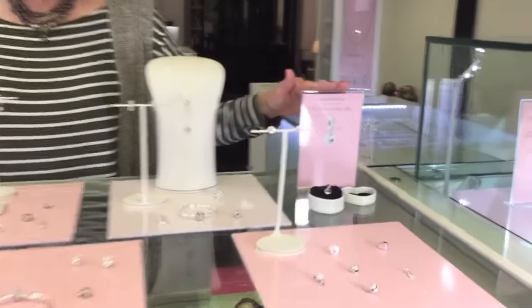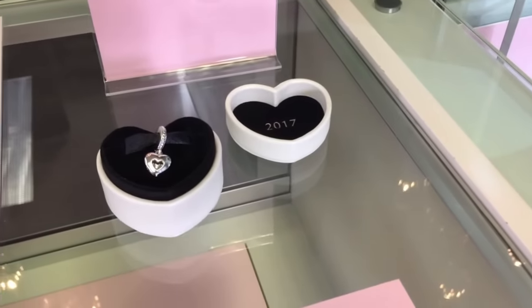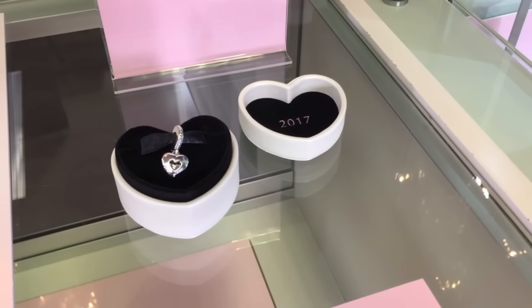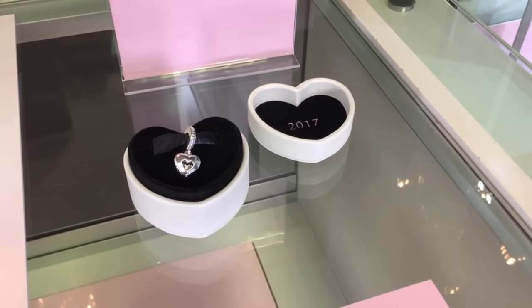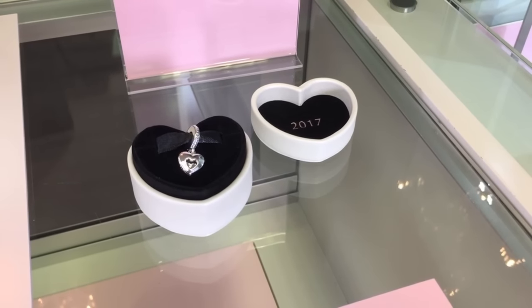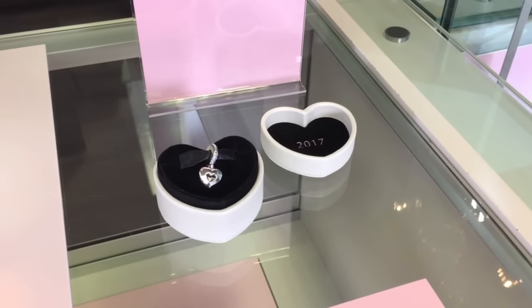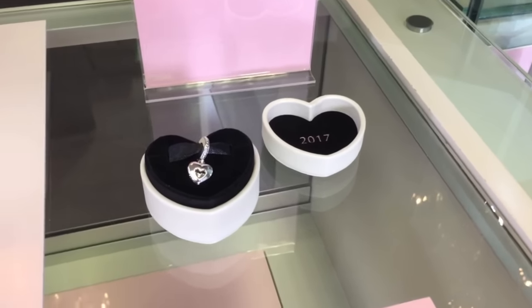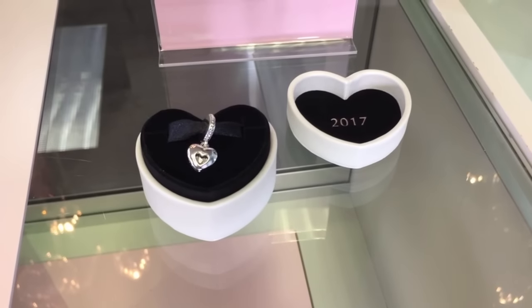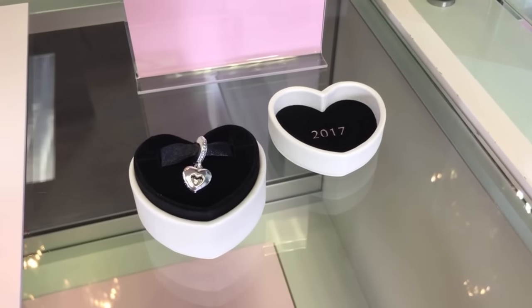We're going to begin with talking about the club charm for 2017. This is a limited edition charm each and every year, and this one is the first time that it has ever been a dangle. It is a cut out heart and also features a genuine diamond. It is reminiscent of a vintage locket and as you open the inside, it has the engraving of the year 2017, and on the back of the charm has the Pandora club engraved on it.